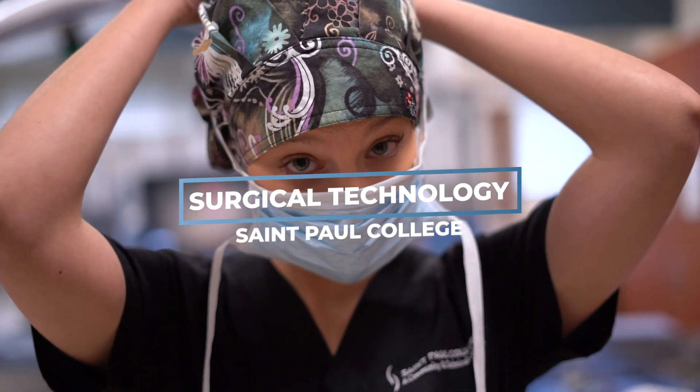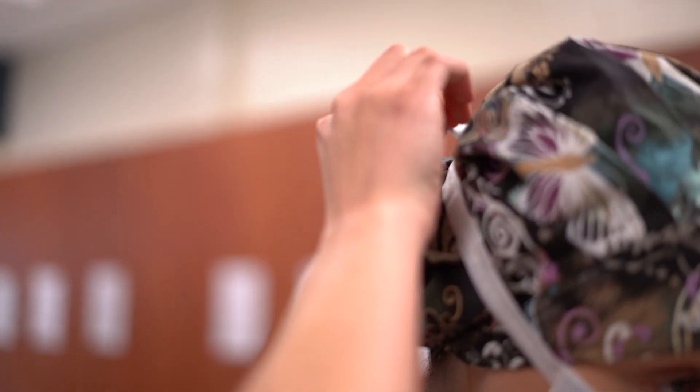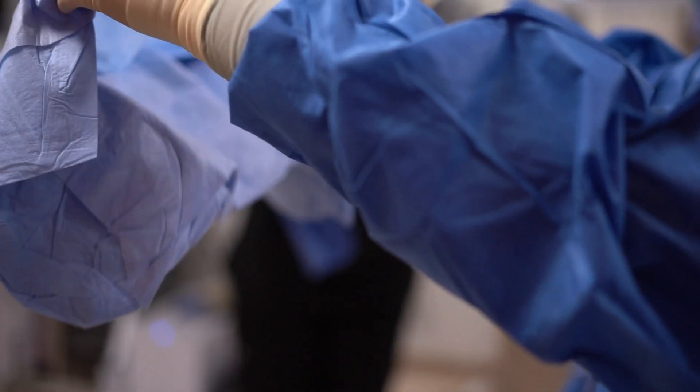What drew me to surgical technology was I always wanted to help people. It's just so different — a different kind of medical job that not a lot of people have. There's a huge demand for it. It's a very important job.